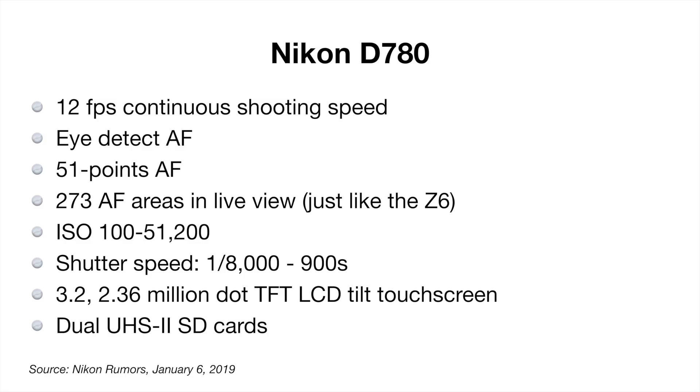The Nikon D780 has 12 frames per second continuous shooting. It also has eye detect autofocus and a 51-point autofocus system with 273 areas in live view, similar to the Z6. An ISO range of 100 to 51,000. It has a shutter speed of 1/8000th. A 3.2-inch, 2.36 million dot LCD touchscreen.